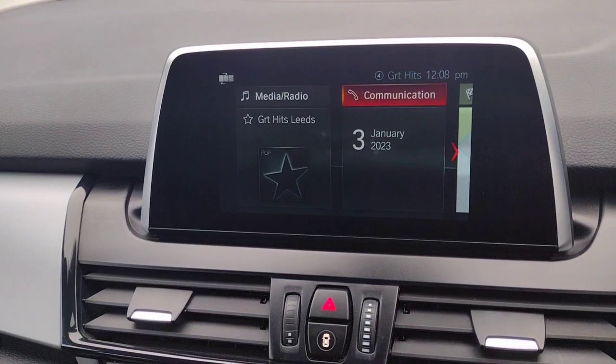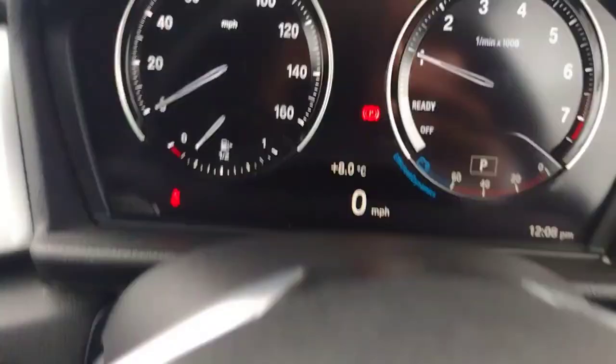The centre screen is controlled with this dial here — you've got navigation with map, media and control. You also have rear parking sensors which activate when you put it into reverse. They can be a little hard to see on screen but they are there and very practical.